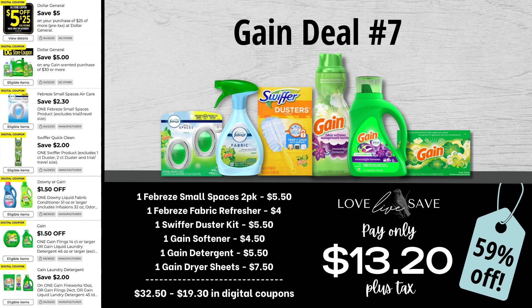Next up, Gain deal number seven: grab one two-count pack of Febreze Small Spaces, one bottle of Febreze Fabric Refresher — now we don't have a coupon for it, but like I always tell you, that doesn't mean you still can't score a great deal. Grab one Swiffer Duster Starter Kit, one bottle of Gain Fabric Softener, one bottle of Gain Detergent, and one 200-count box of Gain Dryer Sheets. After all coupons, our total out of pocket comes to just $13.20 plus tax. This is a really great deal because it has the majority of all the major products to stock up on.